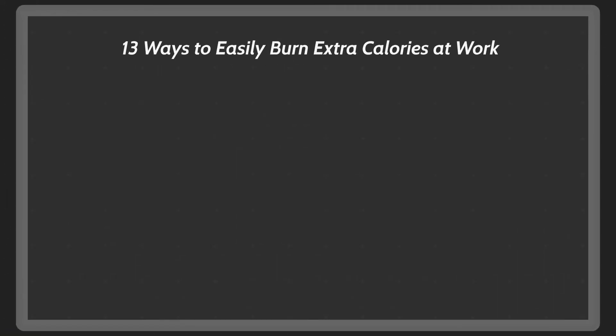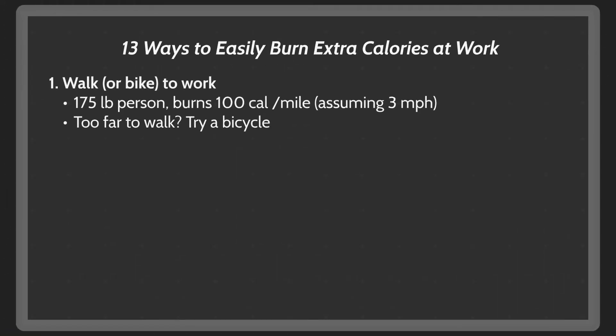First thing is walking or biking to work. A 175-pound person burns about 100 calories per mile, assuming that they walk about 3 miles per hour. If you have an opportunity to walk to work, calories burned can add up very quickly. For example, one of the hospitals I work at is about a quarter mile away, so I burn about 50 calories every time I walk there and back. If it's too far to walk, consider using a bicycle.